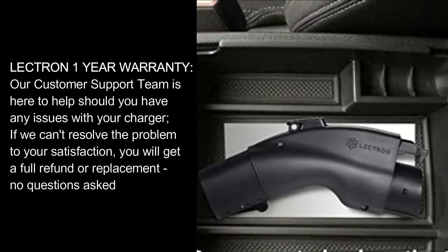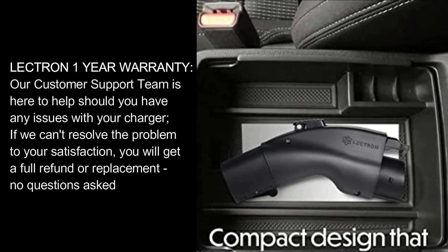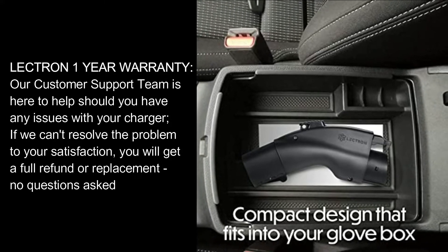Lectron One Year Warranty. Our customer support team is here to help should you have any issues with your charger. If we can't resolve the problem to your satisfaction, you will get a full refund or replacement — no questions asked.